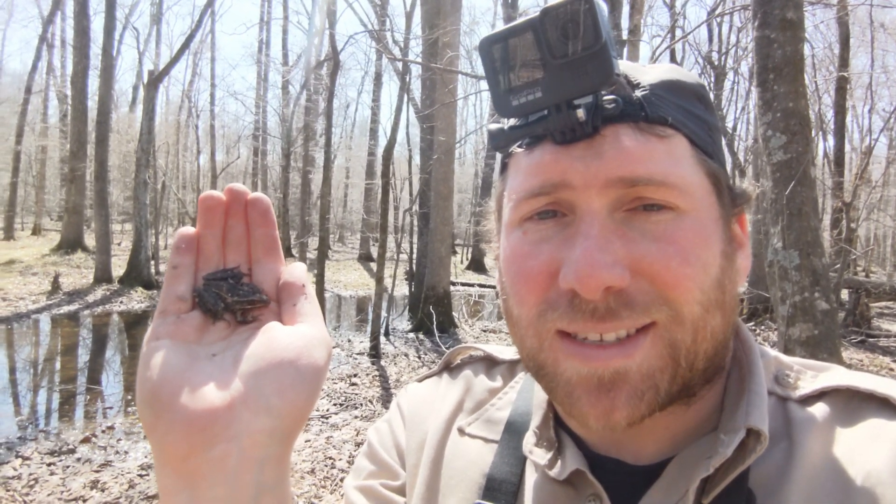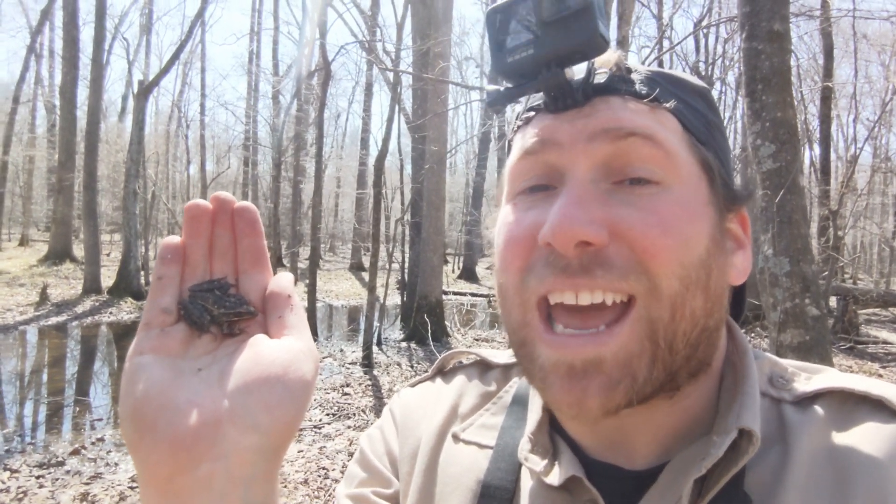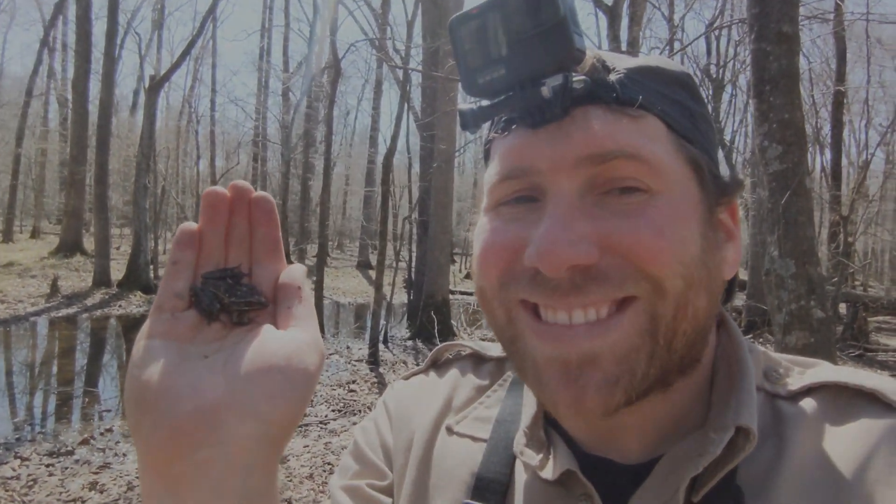Thanks for joining me on this adventure. Here's that little leopard frog. Please be sure to like and subscribe so you can see more videos like this. I'm Greg Schechter, and I'll see you in the field. Say goodbye, little frog. Goodbye!